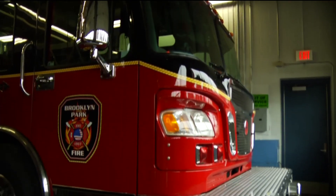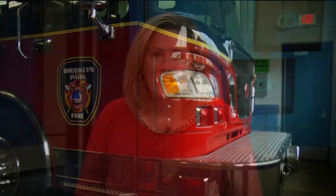In Brooklyn Park, I'm Eric Nelson, CCX News. The other places in Brooklyn Park getting solar panels are the police department, community activity center, water treatment plant, and three buildings at the operations and maintenance facility.